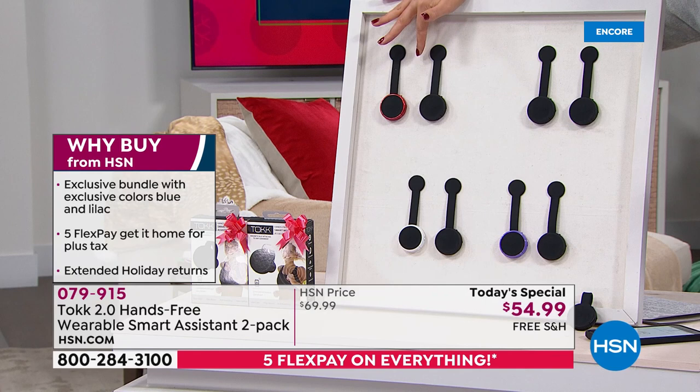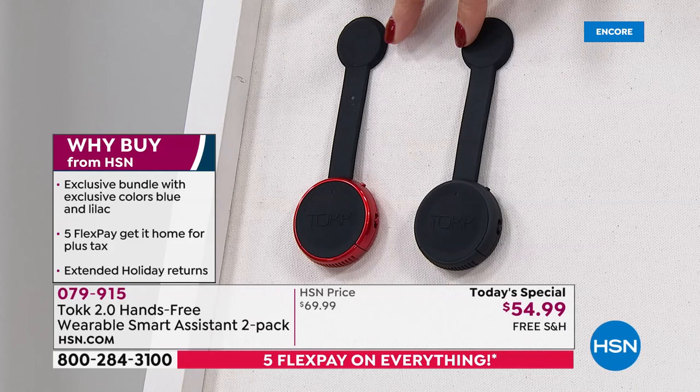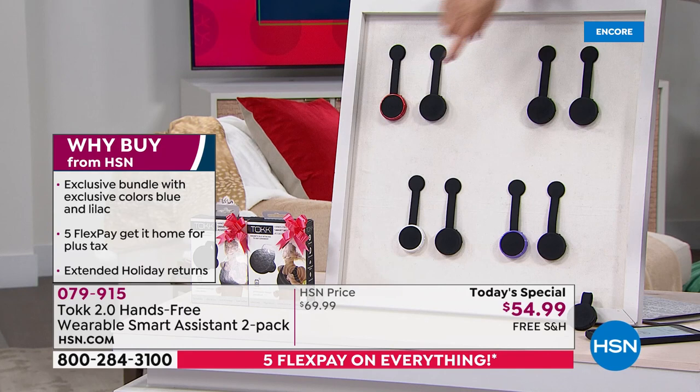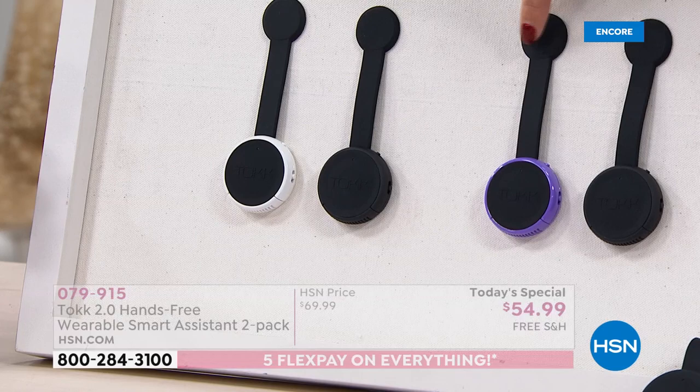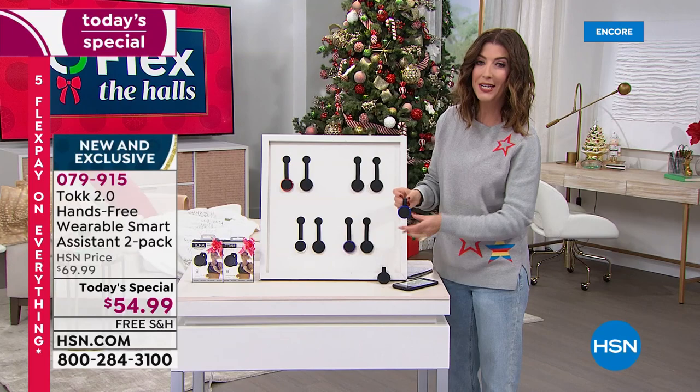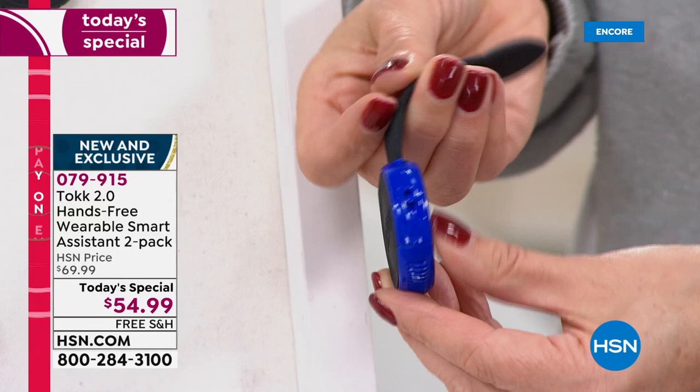Come check out our best value of the day. We've never done a Talk two-pack before. For the first time ever, we're giving you two. Everyone gets a black — you just choose your matching color: black and red, black and black, black and white, black and lilac — brand new HSN exclusive — and black and blue, also a brand new HSN exclusive.